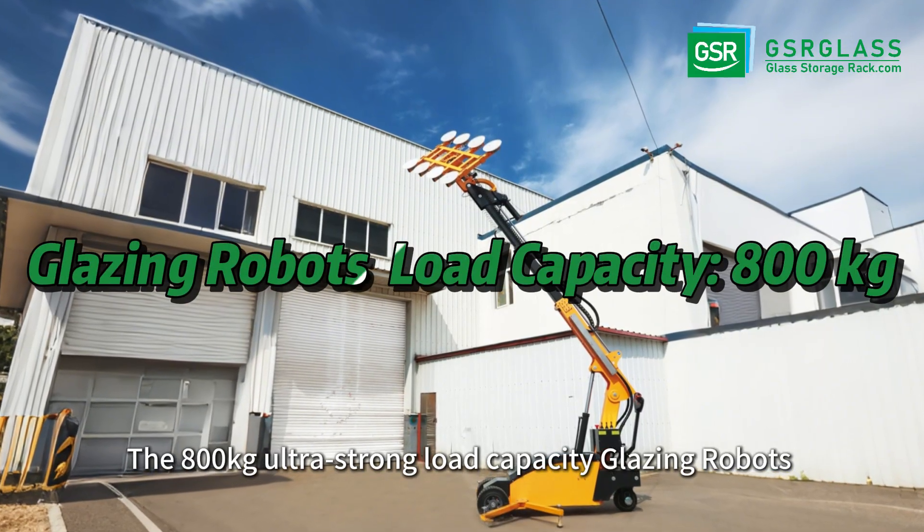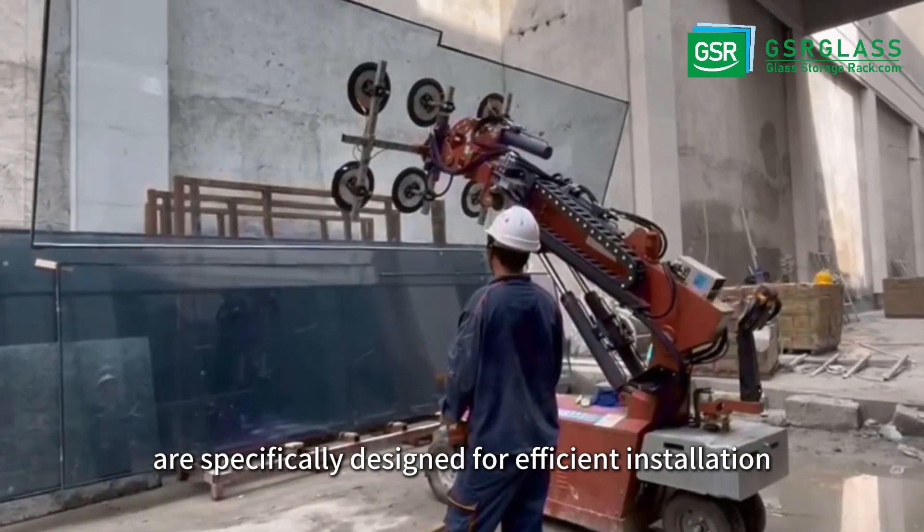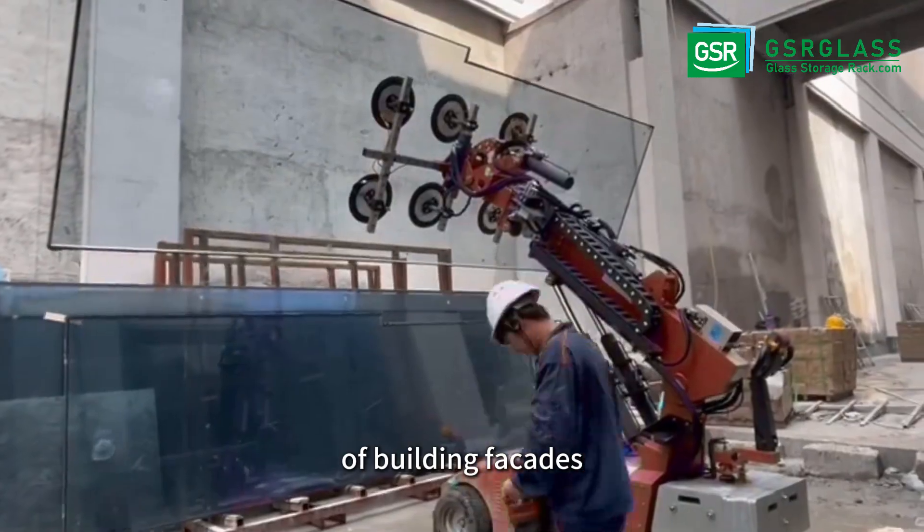The 800 kilograms ultra strong load capacity glazing robots are specifically designed for efficient installation of building facades.